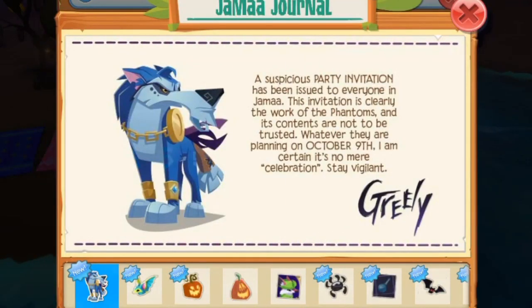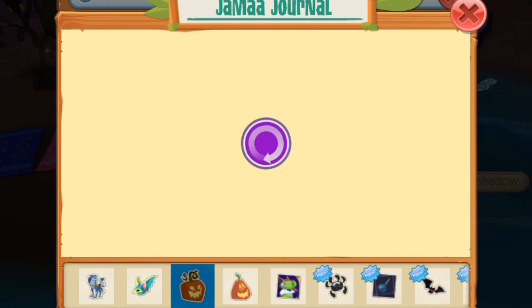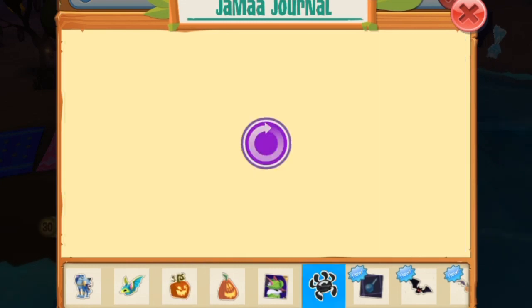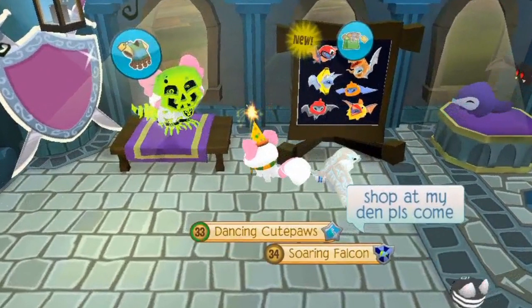Hi Muffins, I am back with yet another video. Today we're looking at the flying fox update in this party. Here's the flying foxes and we're definitely going to get one.